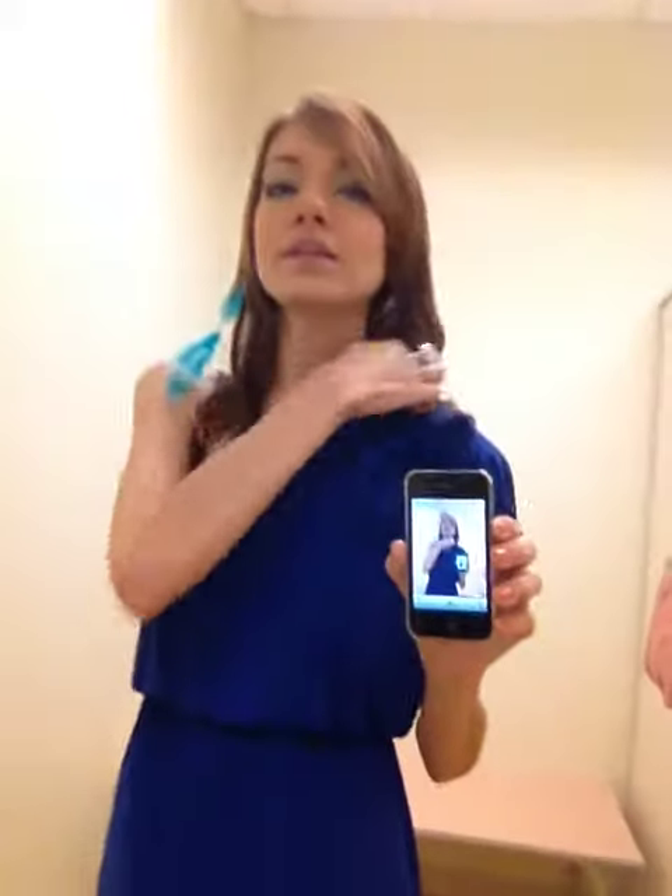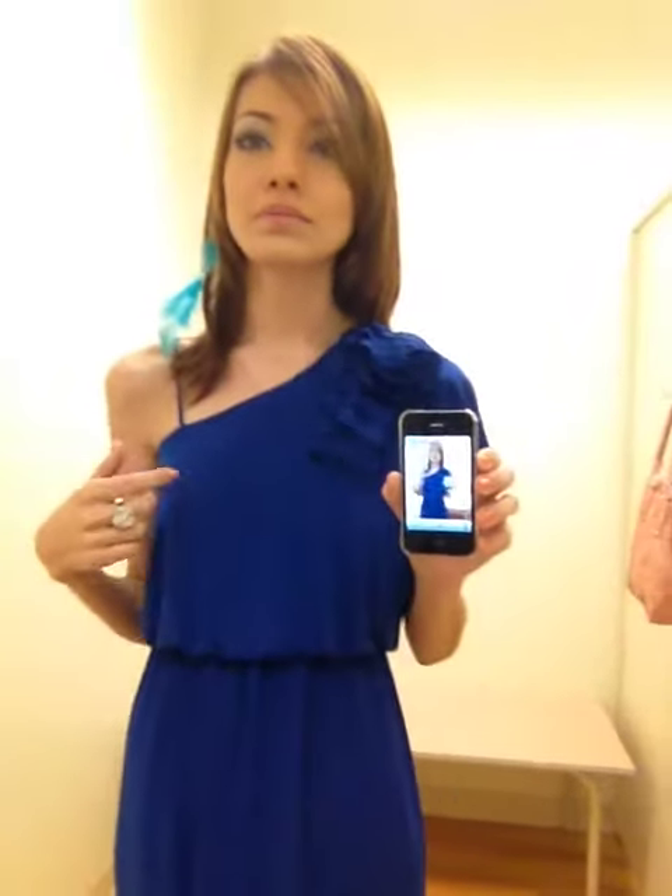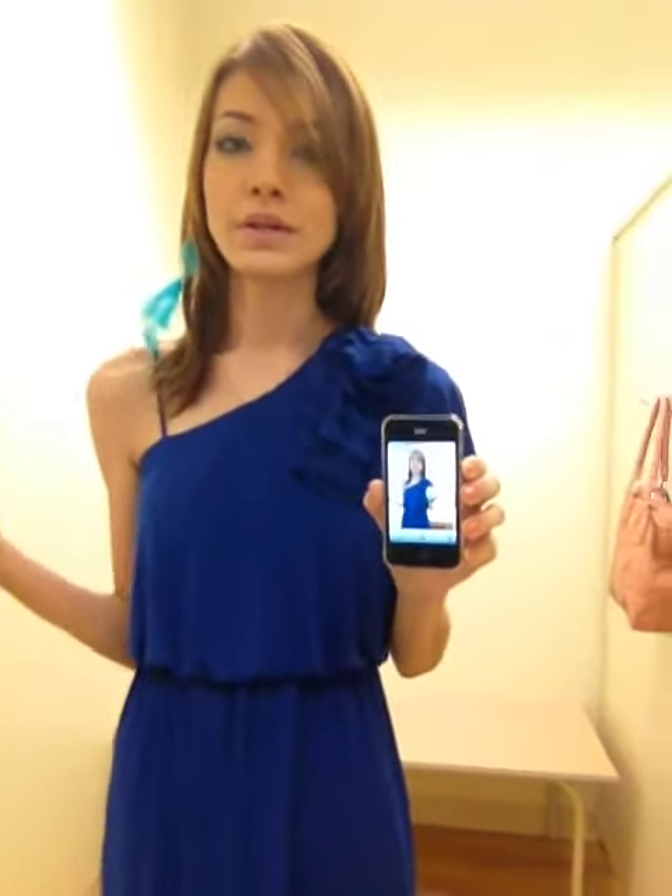I also like this detail on this shoulder — little ruffles. That just adds volume and makes your posture look better.